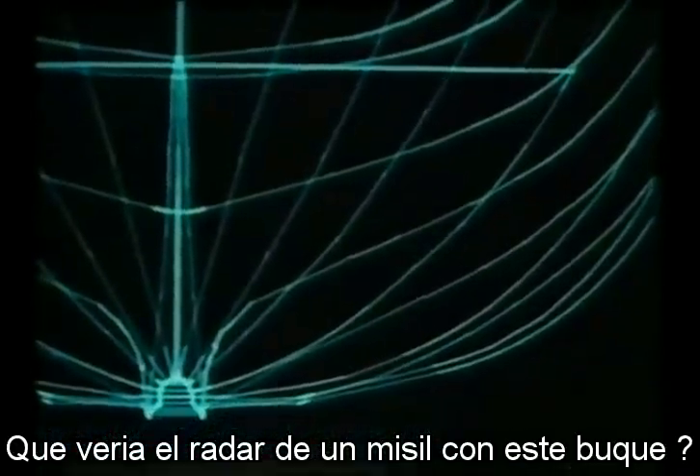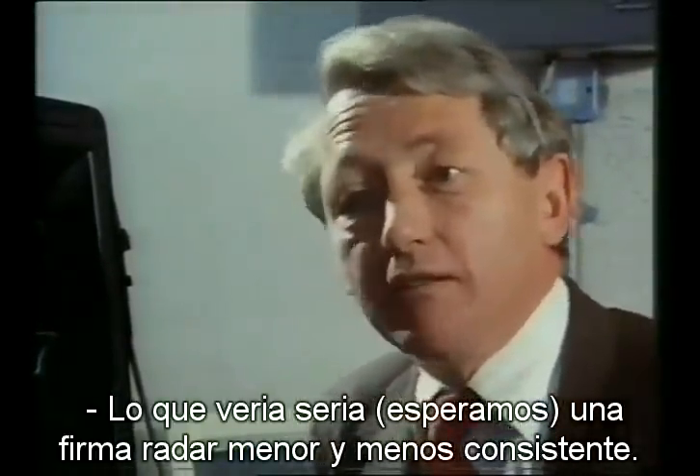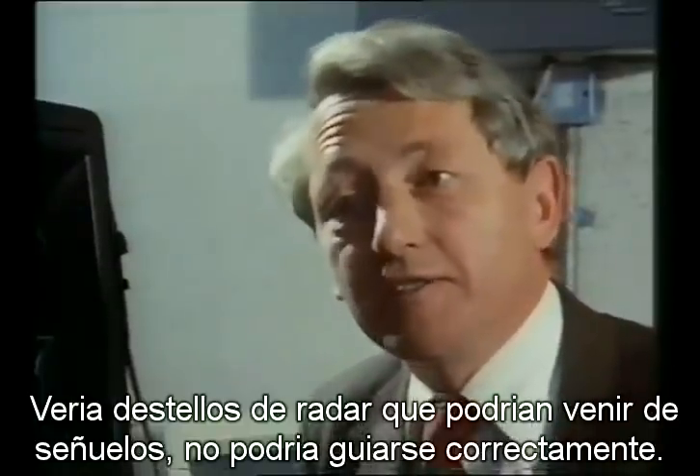What an incoming missile will see is a very much smaller radar reflection, and it will see it in a less consistent manner. It will see, we hope, radar flashes which could come from decoys or something of that sort. It won't be able to home in on a consistent thing it sees all the time.